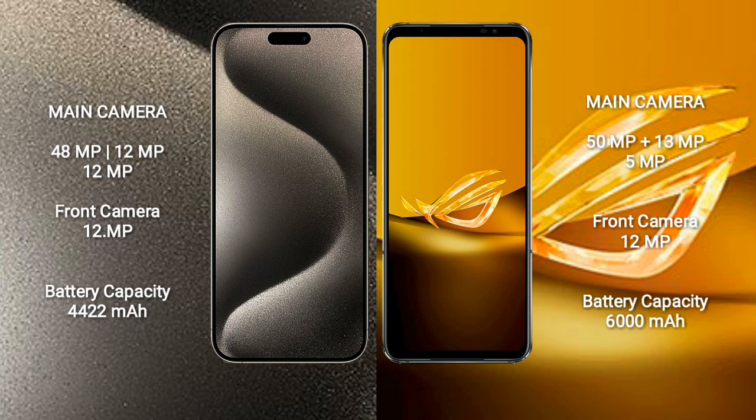iPhone 15 Pro Max has a 4422mAh battery with 27W fast charging support. Asus ROG Phone 6D has a 6000mAh battery with 65W fast charging support.